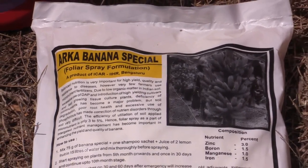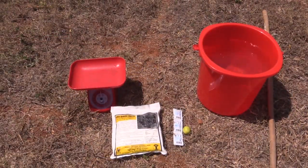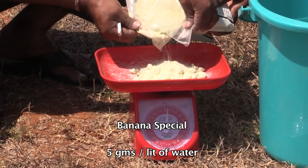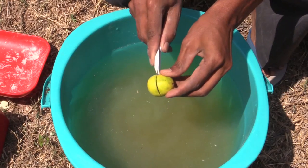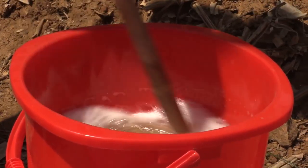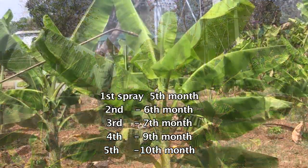Banana Special is a popular micronutrient formulation developed by IIHR Bengaluru. It contains micro nutrients essential for the crop. The dosage is 5 grams of Banana Special per litre of water, with a shampoo sachet and 2 lemons for 20 litres of solution. It is recommended for canopy spray, to be applied five times.